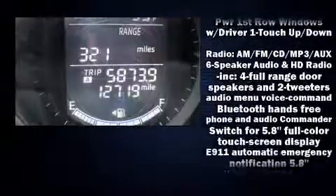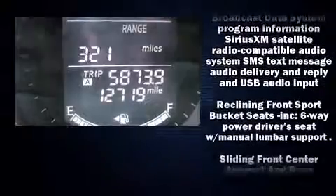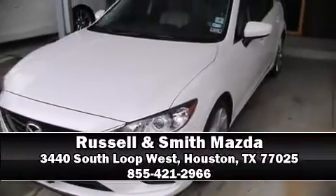This vehicle has achieved certified pre-owned status by passing Mazda's rigorous certification process. We'd also be happy to help you arrange financing for your vehicle. Come on in and take a test drive.